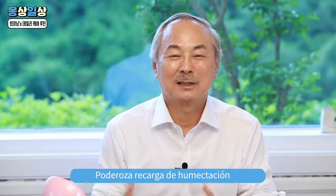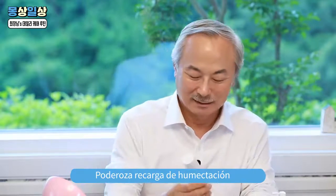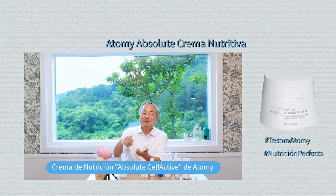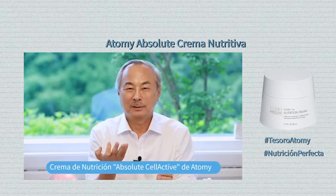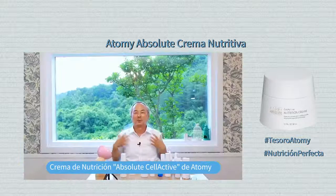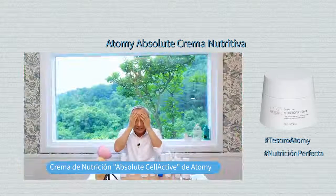La gente dice que lo más importante en el cuidado para la piel es la humectación. Este es el mejor mist de crema humectante. Yo también me aplico esta crema de nutrición todas las noches. Pongan una cantidad generosa de crema en la palma de sus manos y mézclenlo vigorosamente. Si tienen un exceso de crema, aplíquenlo en sus cuerpos y en sus piernas.